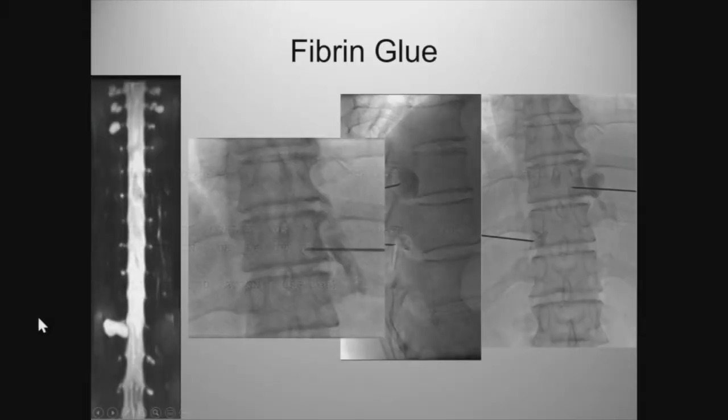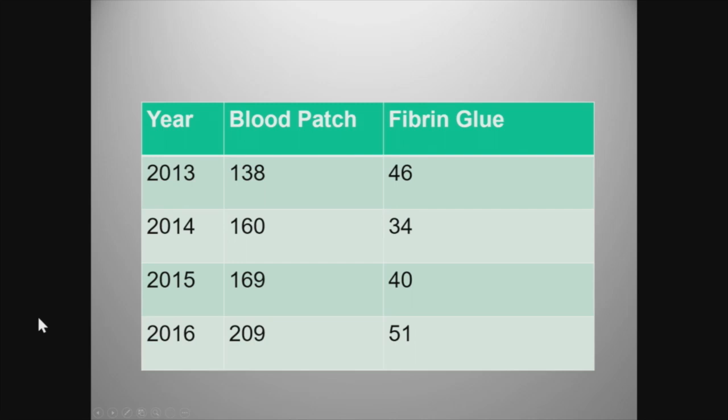I did this patient back in 2003 — it was the first one, and it was one and done. He recovered very well, and that was the start of these procedures. We've done quite a few along the years. The number of blood patches are obviously higher than the fiber and glues. Clearly, a blood patch is non-targeted and the first line of approach. Our numbers are nowhere near Duke — you guys do a lot more there.